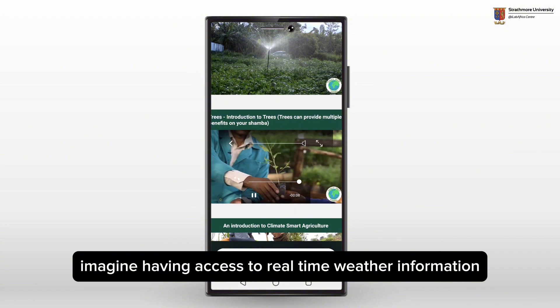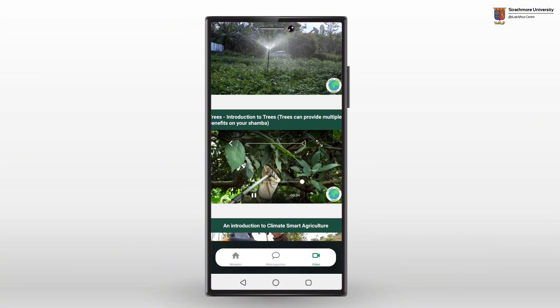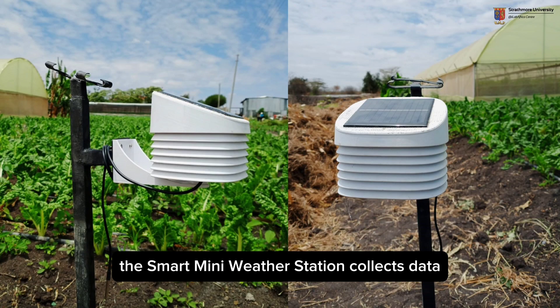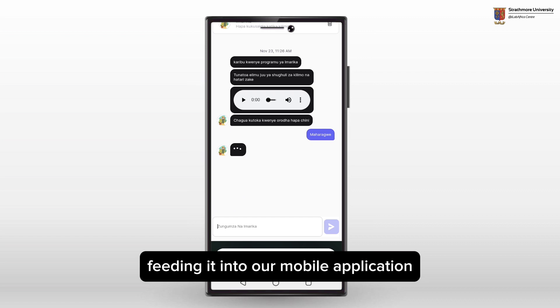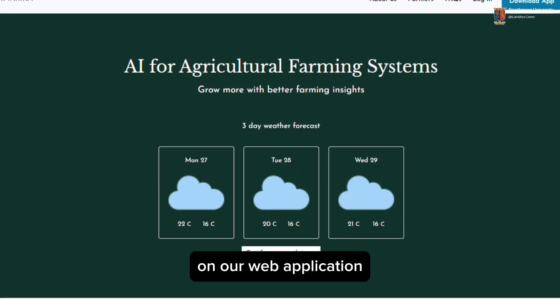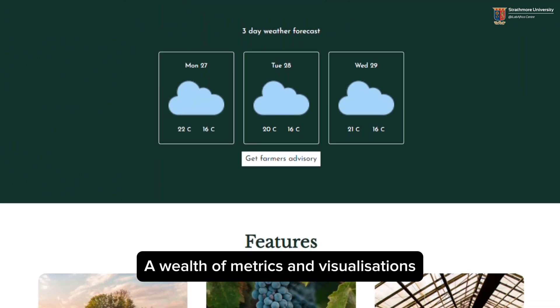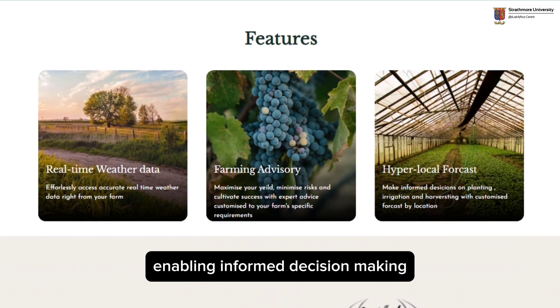Imagine having access to real-time weather information tailored to your farm's location. The Smart Mini Weather Station collects data using advanced sensors, feeding it into our mobile app, where farmers receive weather advisory information and predictions instantly. On our web application, a wealth of metrics and visualizations offer in-depth insights, enabling informed decision-making.